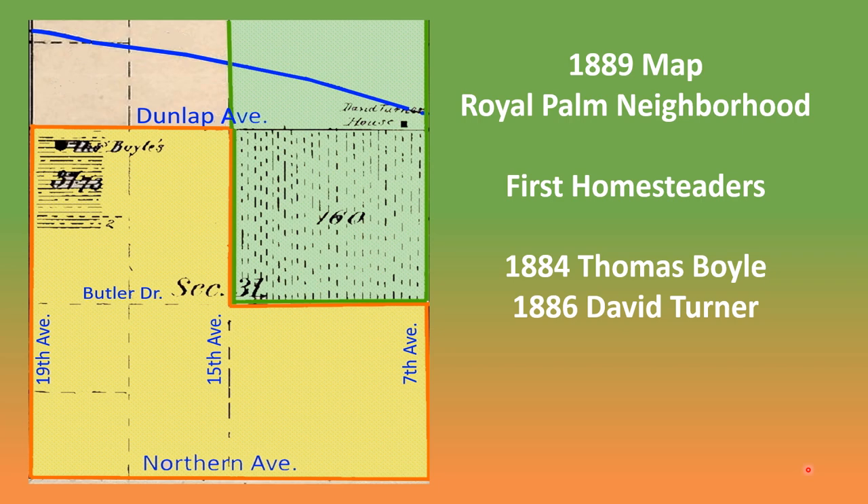The earliest known map of the area is this 1889 land plat, which shows that the first two homesteaders had by this time laid claim to the entire square mile of the Royal Palm neighborhood.